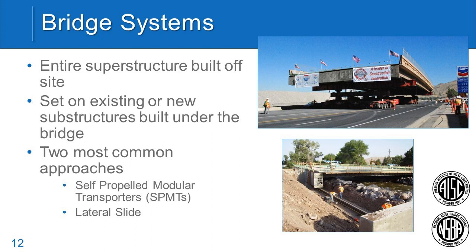In the world of accelerated bridge construction, we have two main types. The first I'll talk about are bridge systems — a term developed by Federal Highway to describe building the entire bridge or large portions off-site or adjacent to the bridge, then moving them in one piece. The two most common approaches are self-propelled modular transporters, which are high-capacity trailers that can move a bridge down normal city streets, and lateral slides where the bridge is slid in on rails using cables or hydraulic systems.